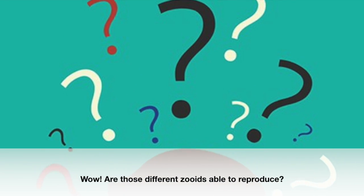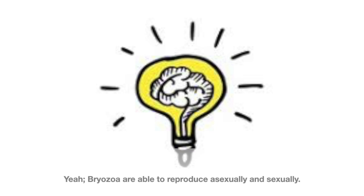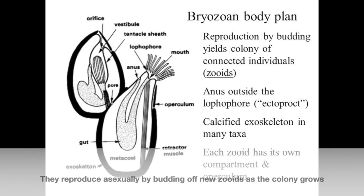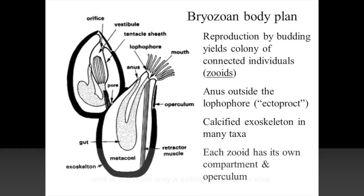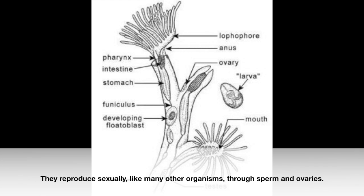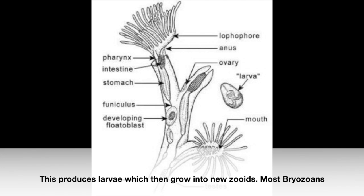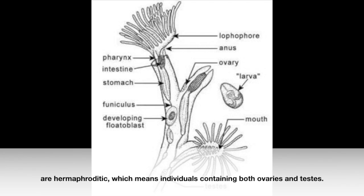Are those different zoids able to reproduce? Yes, Bryozoa are able to reproduce asexually and sexually. They reproduce asexually by budding off new zoids as the colony grows, and this is the main way a colony expands in size. They reproduce sexually, like many other organisms, through sperm and ovaries. This produces larvae which then grow into new zoids. Most Bryozoans are hermaphroditic, meaning individuals contain both ovaries and testes.